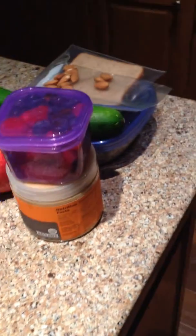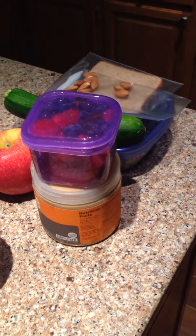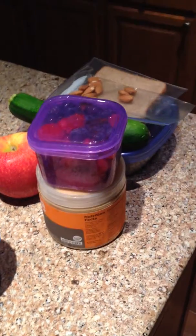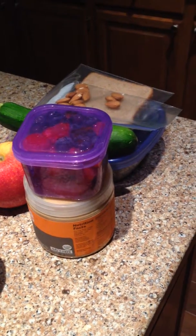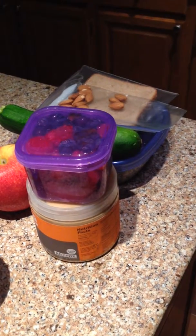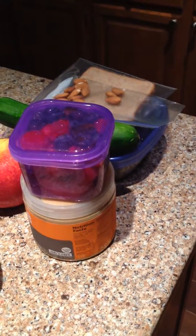Good morning guys. Today is Tuesday the 10th. It is 21 Day Fix Extreme day 2. Today was upper fix, so please excuse my arm if it's shaking. My arms are tired now, and please excuse my little piglets of dogs eating in the background as well.